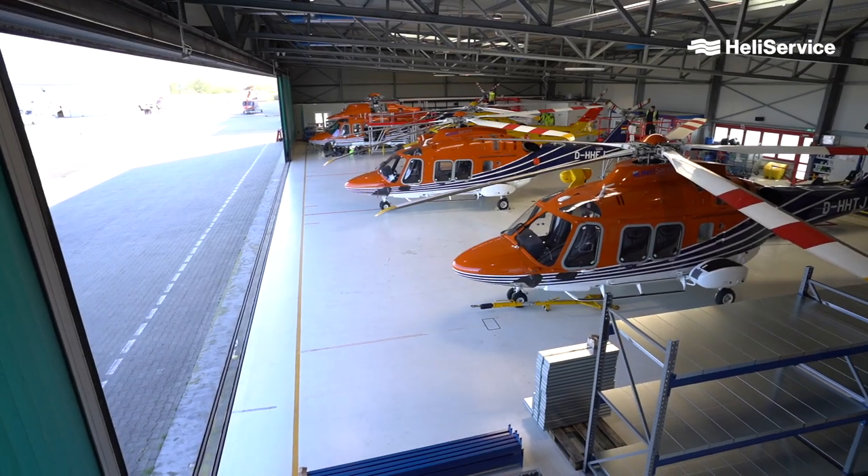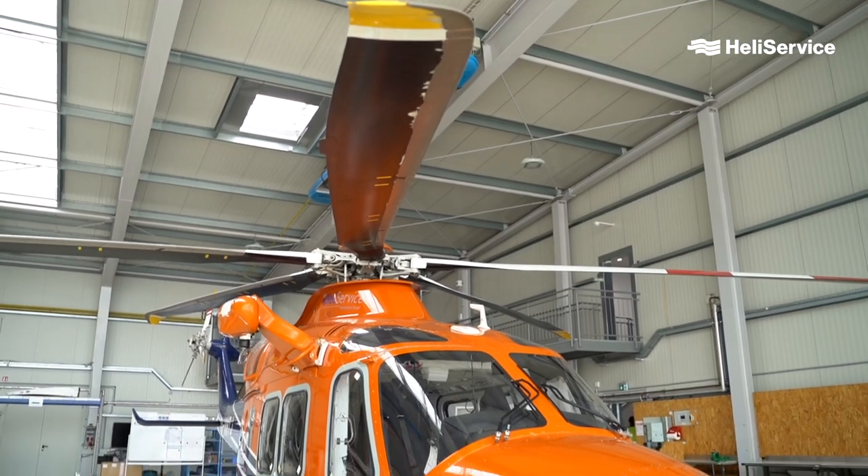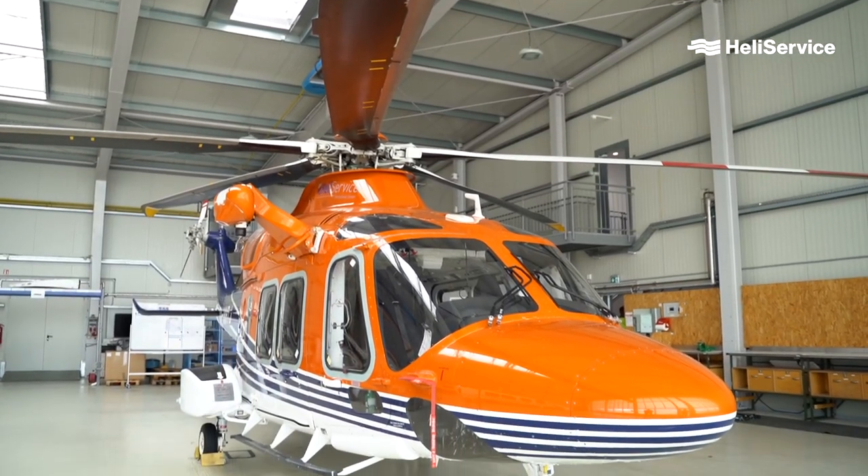Welcome to HeliService International. I am Hank Sheikin, Managing Director at HeliService. Amongst my responsibilities is the continued airworthiness management and maintenance of our helicopters and those of our customers. HeliService operates a fleet of Leonardo AW139 and AW169 helicopters as well as Airbus BK117 helicopters, and we maintain all those helicopters in-house.